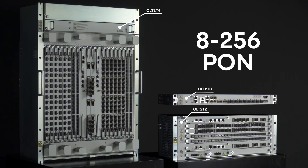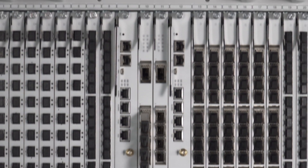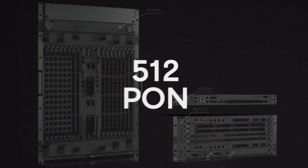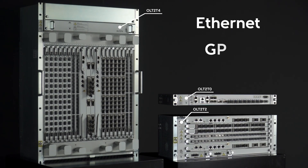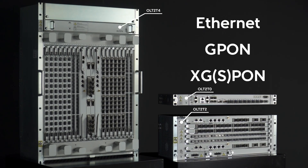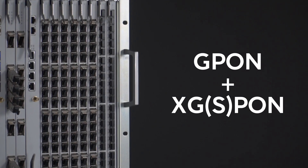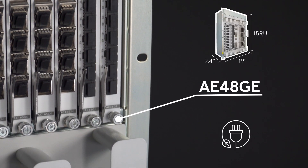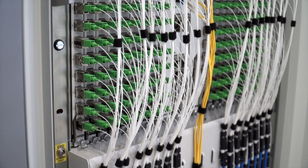From 8 to 256 PON ports in a single chassis, with PON port duplication capacity achieving 512 PON ports per chassis. Point-to-point and point-to-multipoint topologies, synchronization protocols, full redundancy, multi-PON technology, high-speed PON-ready, optimized footprint and power consumption, and proper cable management.